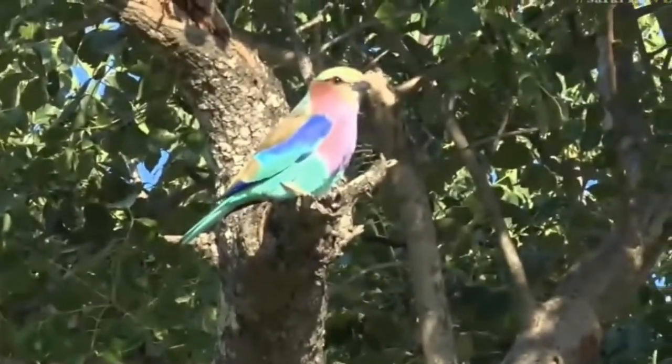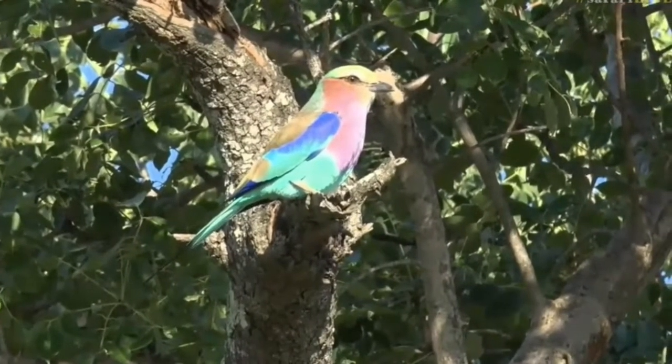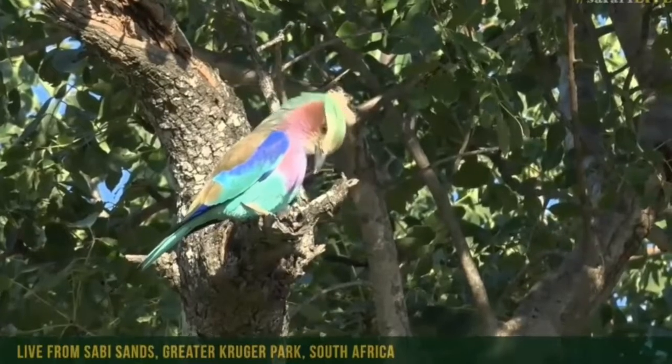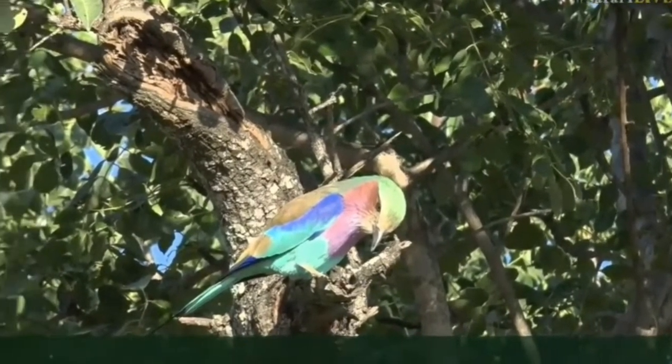It's so beautiful in the sunlight. Oh goodness, look at that. So vibrant I almost need to shield my eyes from the colors. That's so beautiful. Not hard to see where a lilac-breasted roller gets its name from.